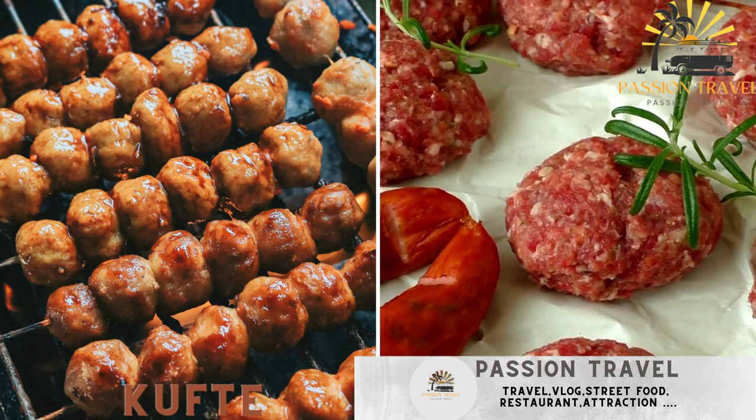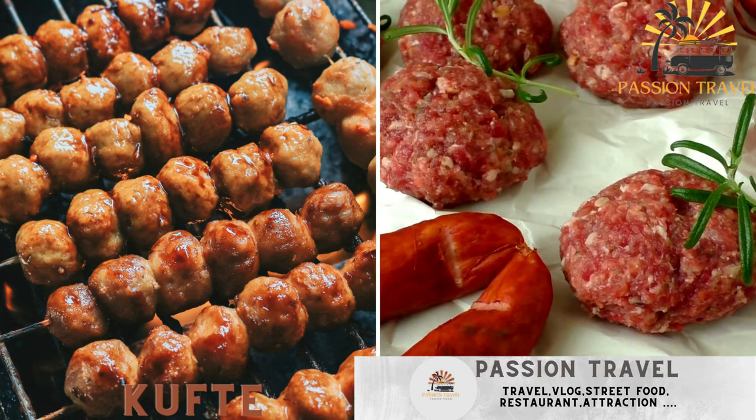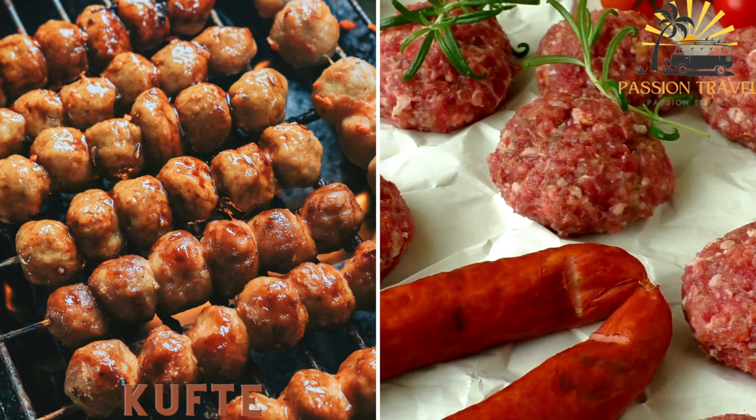Kufte — grilled or fried meatballs made from a blend of ground meat, onions, and various herbs and spices.